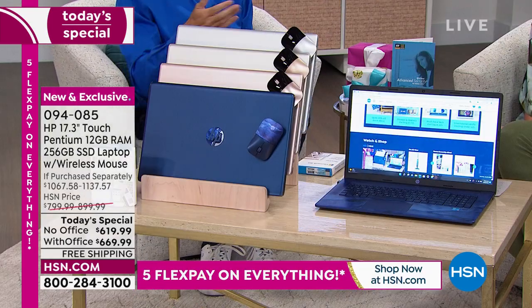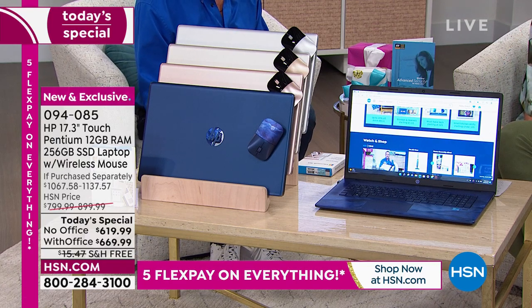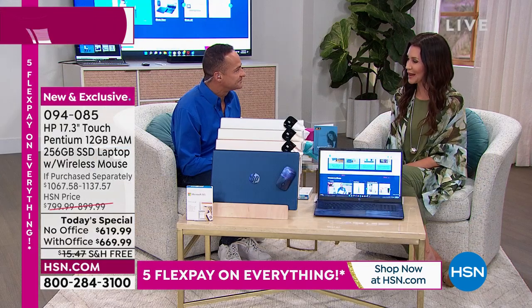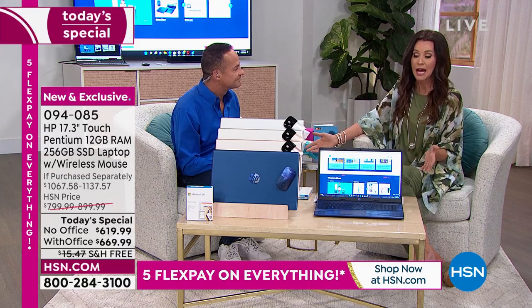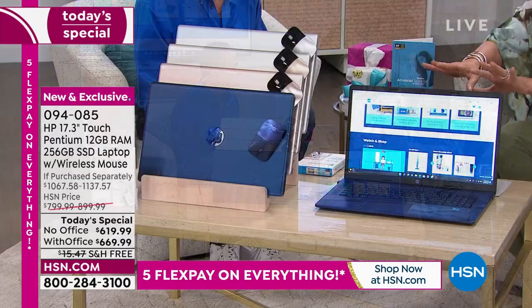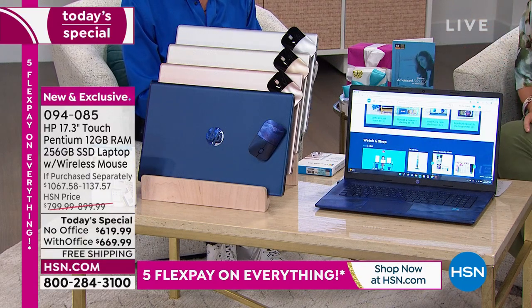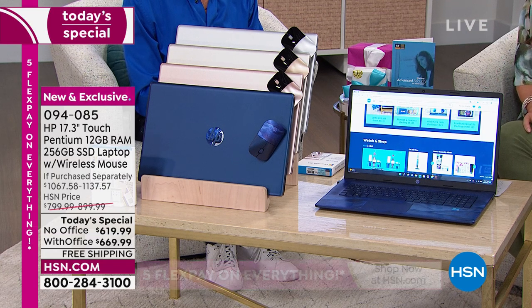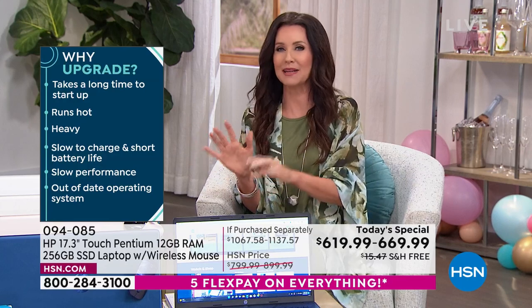When we sit down, we don't want to be waiting on our computer. We want our computer to be waiting on us. We love that you're getting a little bit technical with us because we're going to get an education about why this is so good compared to maybe what we're using right now. If what you're using right now is slow, you need to upgrade. If it's hot, you need to upgrade.